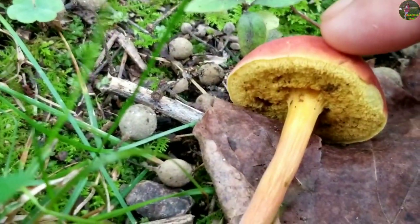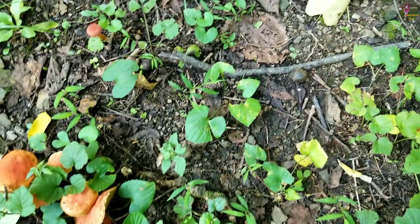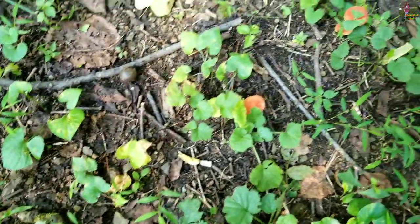Its taste? It doesn't even have a taste. And the edibility? You should not eat it because it causes a very bad stomach ache and it hurts very bad.